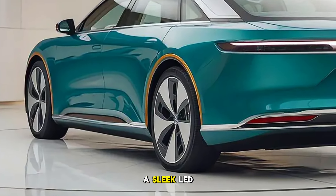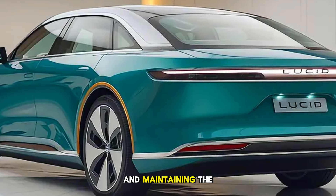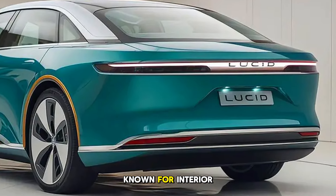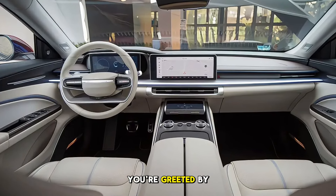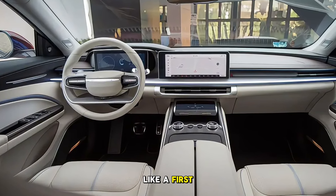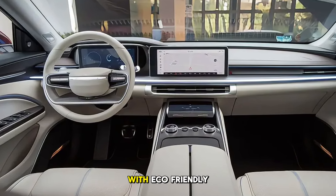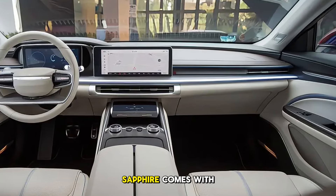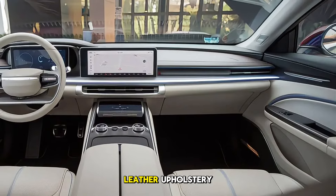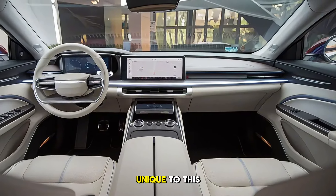At the rear, a sleek LED tail light wraps around, mirroring the front and maintaining the clean look Lucid is known for. Step inside, and you're greeted by a cabin that feels more like a first-class lounge than a car. The interior combines sustainability and luxury with eco-friendly materials that don't compromise on premium feel. Sapphire comes with exclusive two-tone leather upholstery, with contrasting stitching and custom embroidery unique to this model.